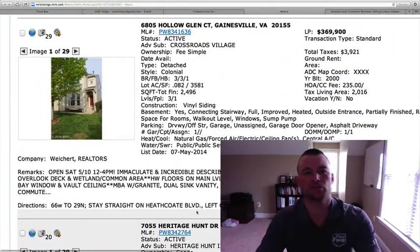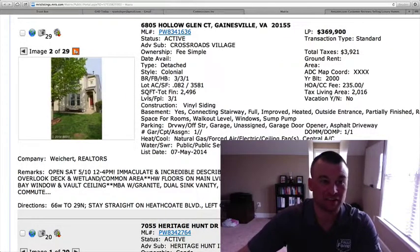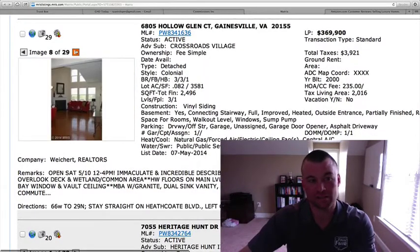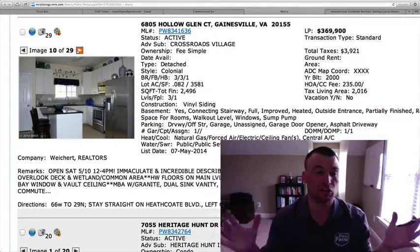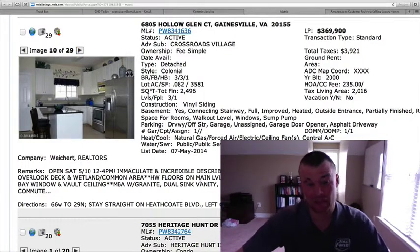6805 Hollow Glen Court in Crossroads Village — a little bit of an older community. Built in 2000, $369,900. Three bedrooms, three and a half baths. Detached colonial at 2,500 square feet total, 2,016 above grade — so it's a little bit smaller for a detached home. But anything under $375,000 for a detached home with a one-car garage is definitely worth looking at, and this is no exception. The price point is really going to be the thing you want to consider the most, because there's just not much out there under $375,000–$400,000 for that matter.